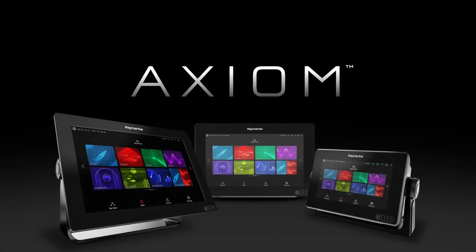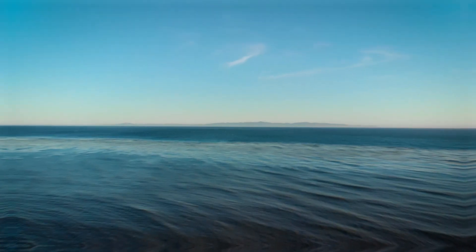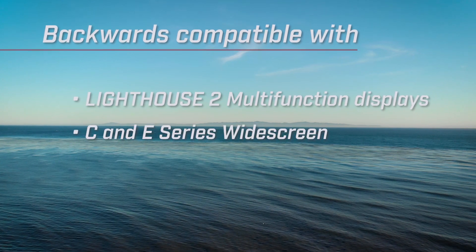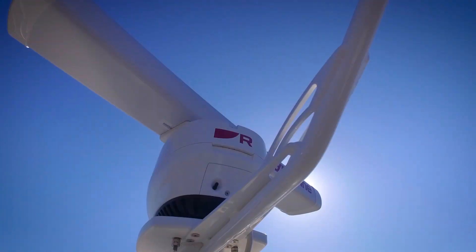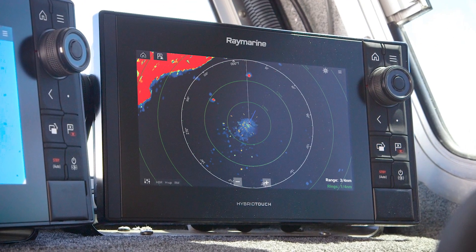Magnum radar is compatible with Raymarine's Axiom and Axiom Pro multi-function navigation displays running Lighthouse 3. Magnum is also backwards compatible with all Lighthouse 2 multi-function displays, including E-Series widescreen and E-Series classic multi-function displays. Find out how you can get the extreme power and performance of Magnum on board your boat — see your local authorized Raymarine dealer or learn more at raymarine.com.